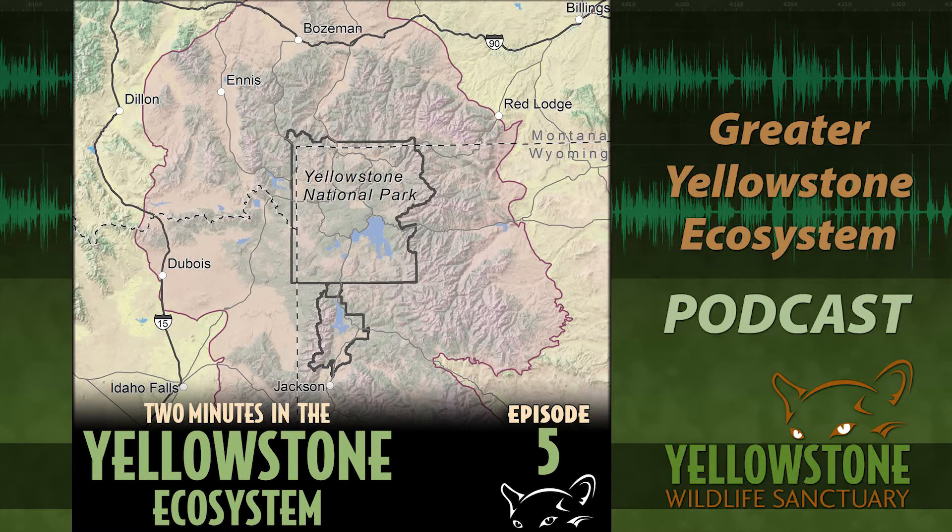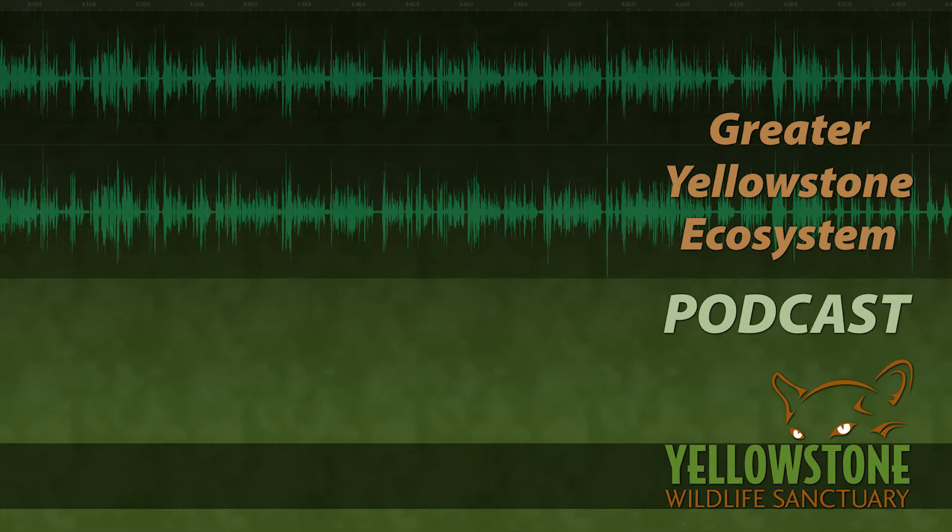Well, sounds awesome — always entertaining, always informative. Thanks for joining us for Two Minutes in the Yellowstone Ecosystem, sponsored by the Yellowstone Wildlife Sanctuary in Red Lodge, Montana. This podcast updates every Friday on iTunes, yellowstoneecosystem.com, and yellowstonewildlifesanctuary.org. Thanks to our recording partners at FM 99 The Mountain, where you can hear this show live every Wednesday at 8:22 a.m. I'm your announcer Jenny Van Oyen.